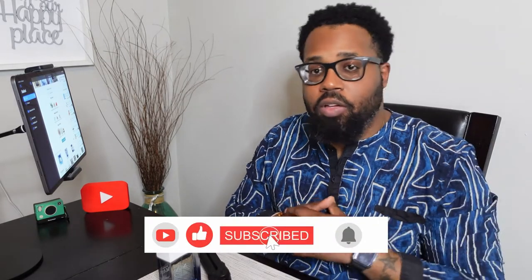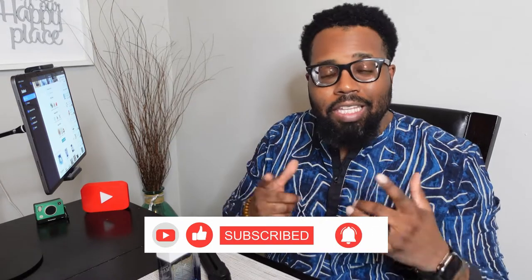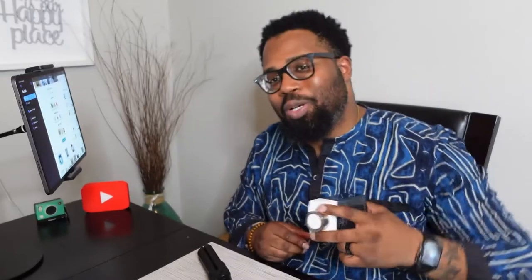Welcome back guys. If you're new to the channel, thanks for checking me out. If you are a returning subscriber, I thank you as well — grinding all 2022. Today I have with me Glacier Essence by Bugari Man. This fragrance smells good to me; it's a different take from the Bugari Man line.